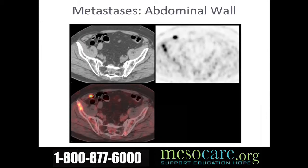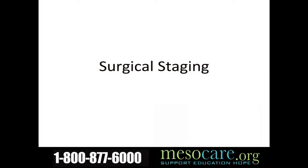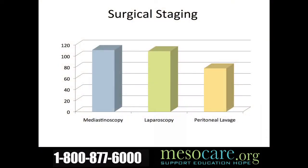This laparoscopic image shows somebody who has disease within their abdominal cavity that has spread through the diaphragm. In the mid-1990s, the Memorial Sloan Kettering group looked at the value of laparoscopy for staging patients and found it was beneficial. What we have incorporated is staging that involves not only laparoscopy, but we also evaluate the mediastinal lymph glands. If we find mediastinal lymph gland involvement, I tend not to offer the bigger operation of extrapleural pneumonectomy. We published results performing laparoscopy to look at the abdominal cavity and mediastinoscopy to evaluate the central lymph glands in the chest.